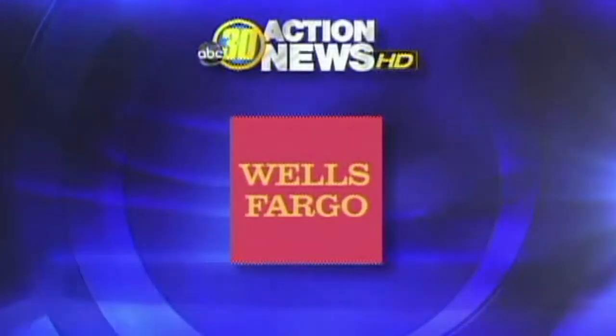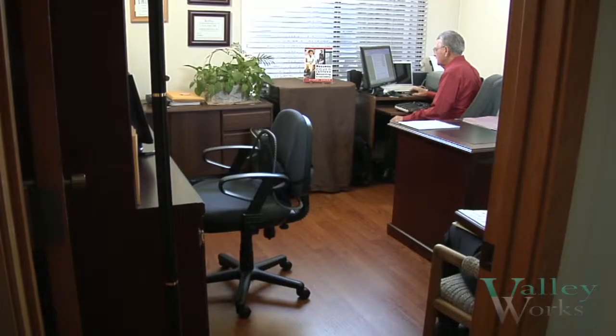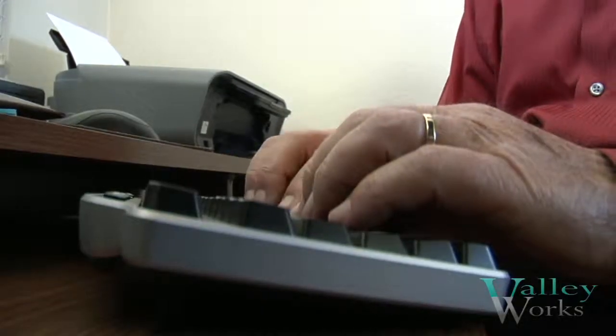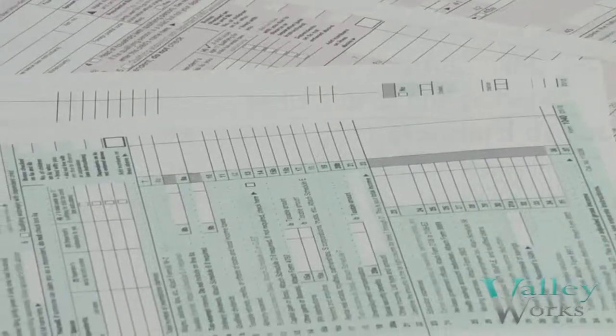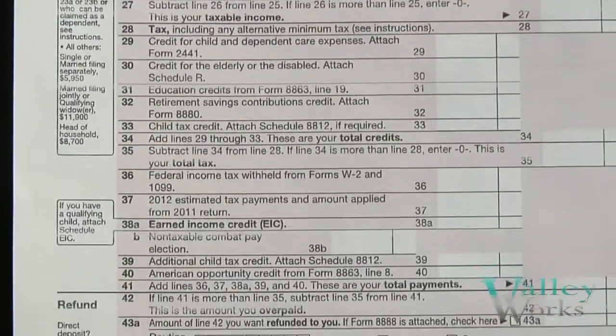Wells Fargo is a proud partner of Valley Works, working together to achieve great things for our community. For the self-employed worker, it is all about the records you keep, and hopefully you've been doing that all year long. It is the best way to make sure you receive all of the tax deductions you're eligible for.